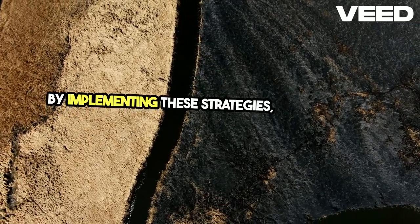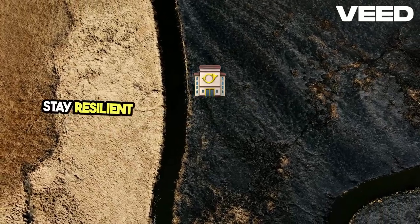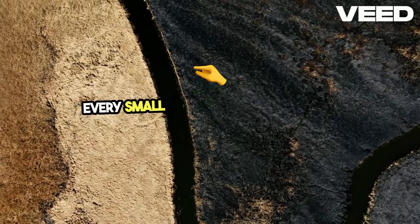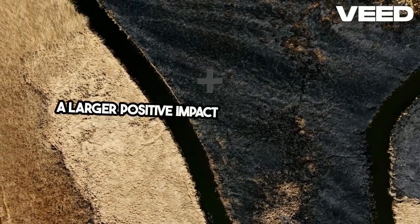By implementing these strategies, homesteaders can thrive in the face of climate change. Stay resilient and sustainable, and remember that every small step towards adaptation contributes to a larger, positive impact on our environment.